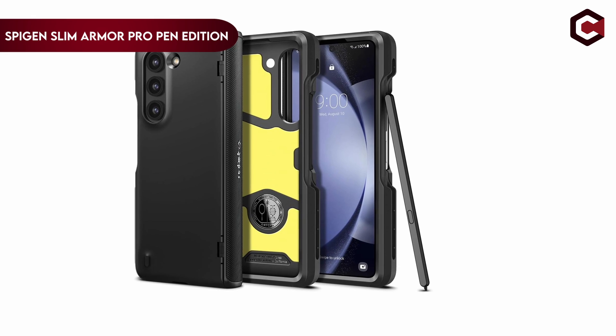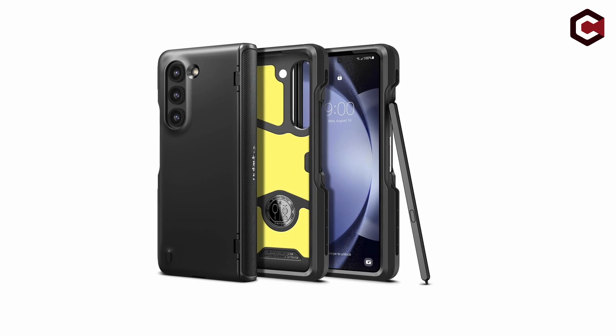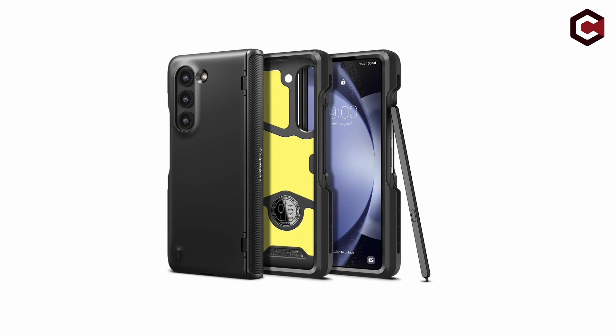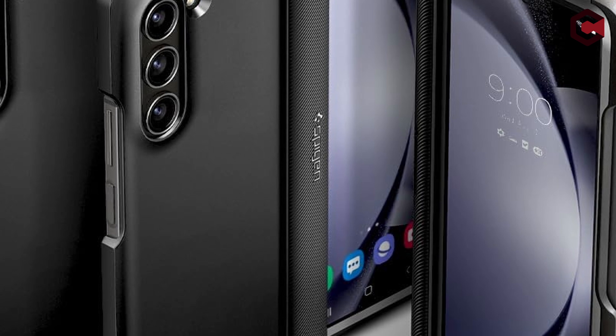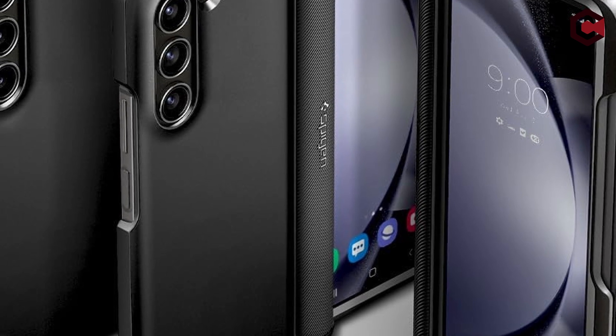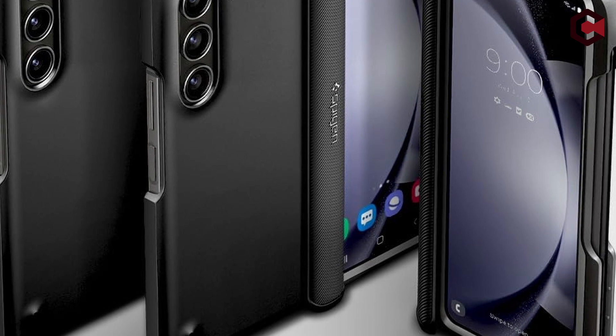On number 1: Spigen Slim Armor Pro Pen Edition. The Galaxy Z Fold 5 case features a hybrid structure merging PC and TPU with air cushion technology for better durability without sacrificing its thin form. Its lightweight and thin profile is finished with a high-matte finish coating, giving it an exquisite appearance.